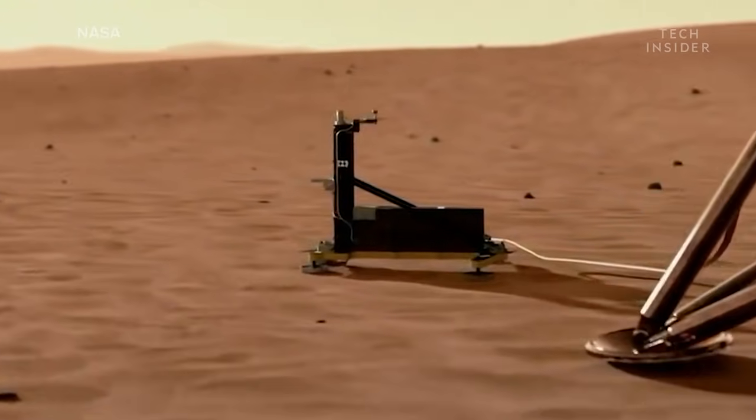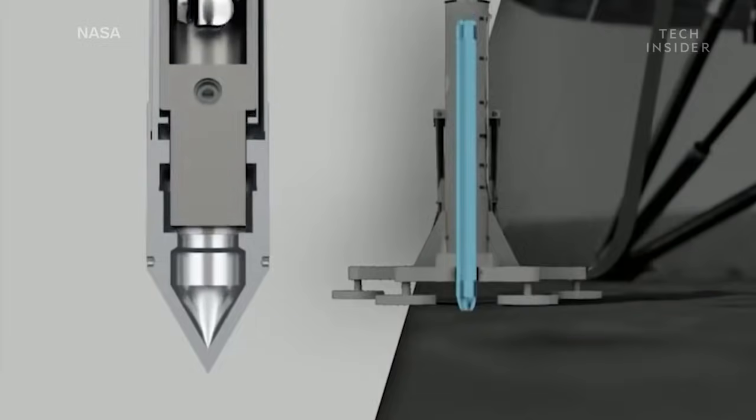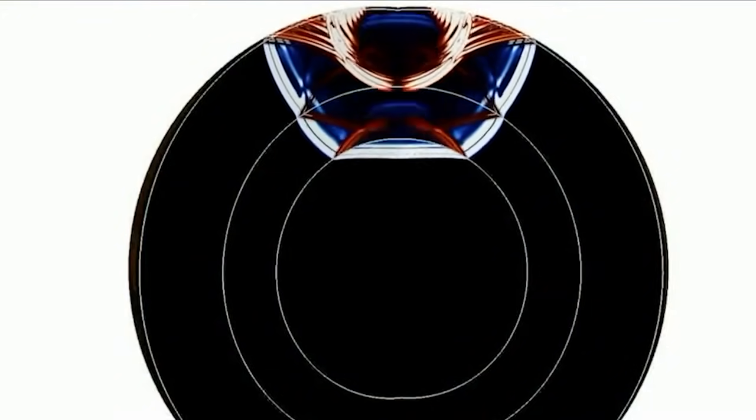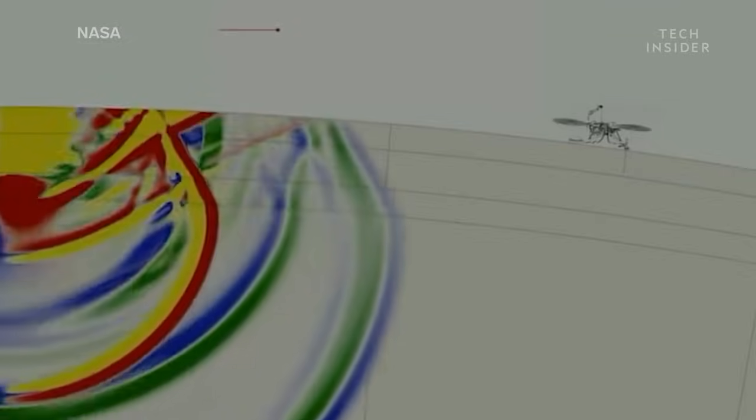But InSight's drill pulls double duty. As it hammers away, it also sends vibrations through the ground, which are sensitive to different layers that might be hiding under the surface. For example, if Mars has underground lava flows, those vibrations will find them.